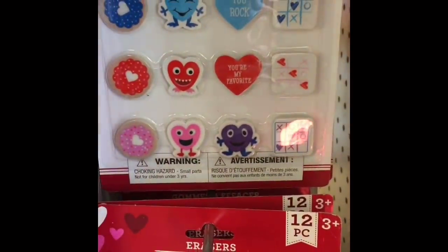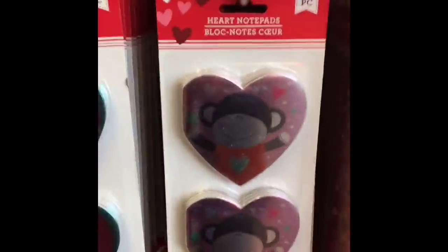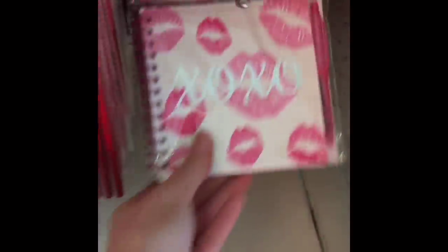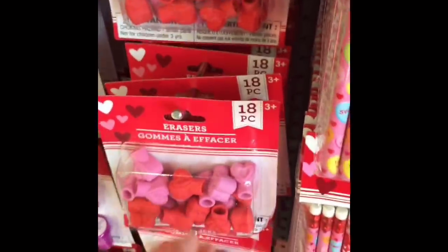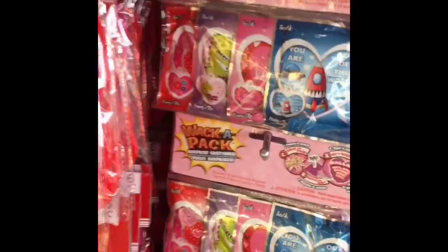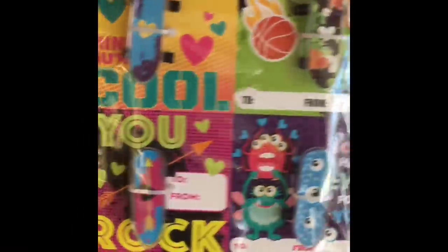And then they finally got all of their Valentine's stuff out. They had a bunch of erasers, a bunch of Valentine's pencils, and some notebooks. They had these really cute notebooks that came with a pen. This one was my favorite — I love the little XOXO with the lips on it. And then they had a whole set of pens. I really like those erasers as well.